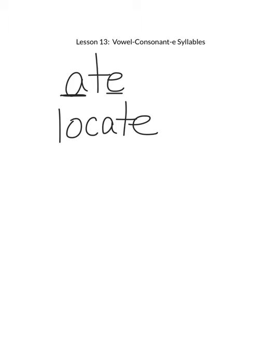You can see that this second syllable, eight, follows the silent E pattern where it ends in this silent E making the A say its name.